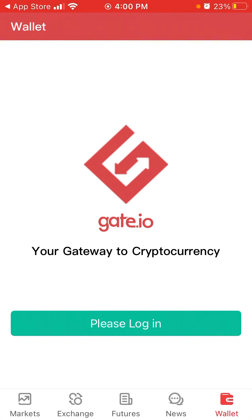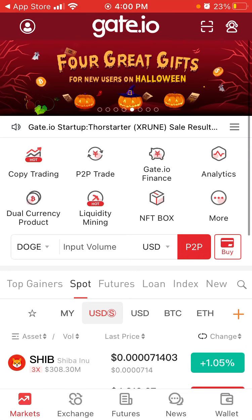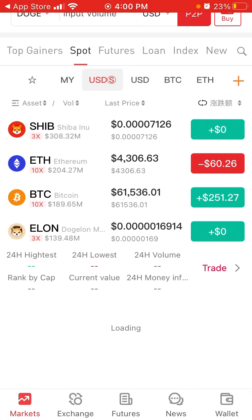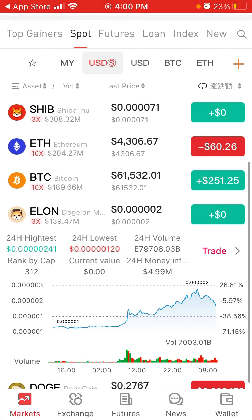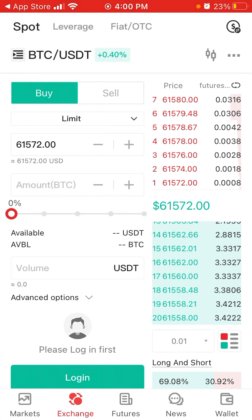There is a wallet section where you need to log in to create your wallet. There's also this Elon coin — for example, if I want to buy it I just tap on it.